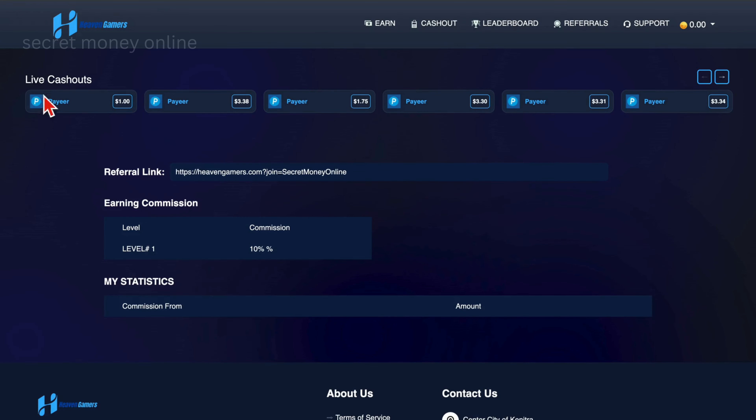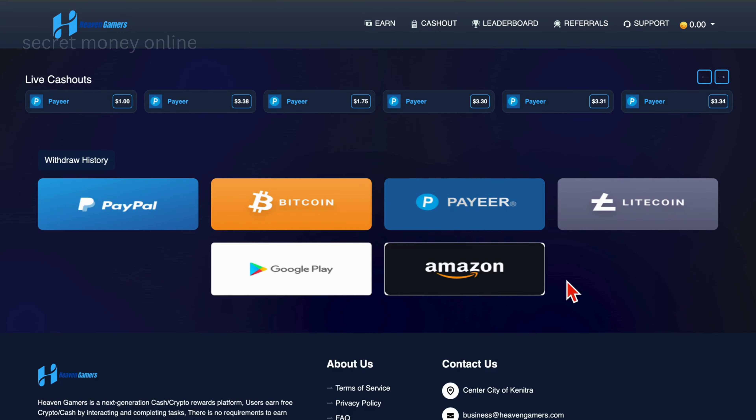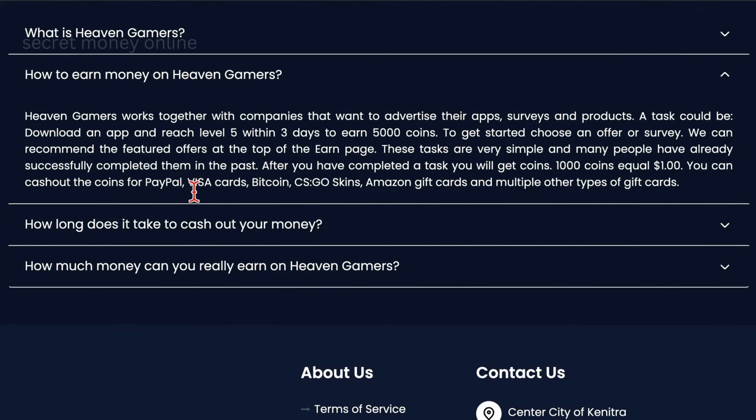After accumulating more than 1,000 coins in your account, proceed to step 5 by selecting the cash-out option to withdraw your earnings. Heaven Gamers will display the withdrawal options applicable in your country. Regardless of your location, you'll have the ability to withdraw your earnings. Options may include PayPal, Payeer, and Litecoin, or depending on your country, Visa cards, bank transfers, various gaming skins, Amazon gift cards, and more.